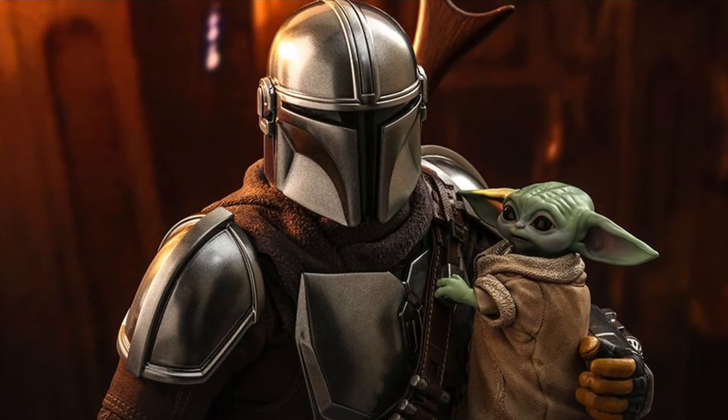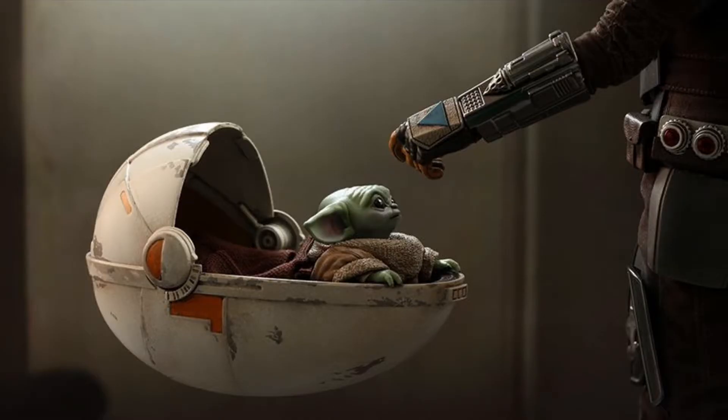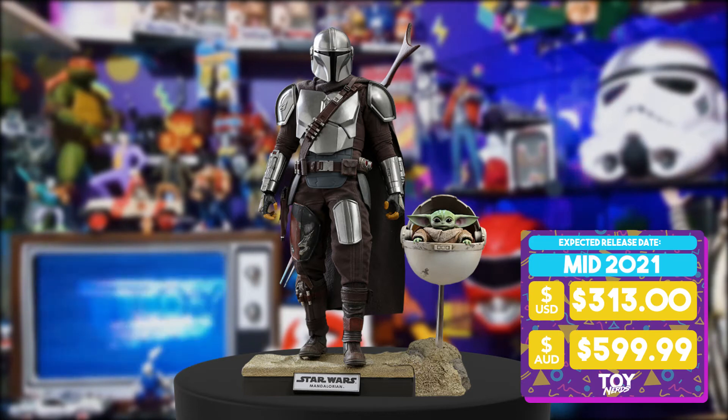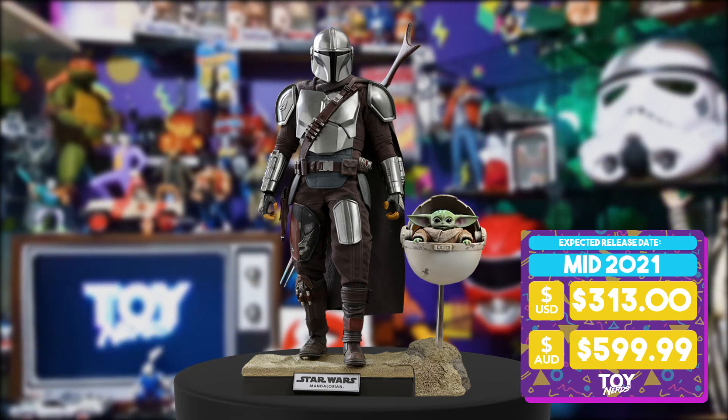But if it's Baby Yoda you really want, I always feel like buying this Hot Toy at such a high price — you could almost just get the Sideshow Collectibles version, or even better, the lifesize Hot Toys version, which we have coming up in this video in just a few seconds.